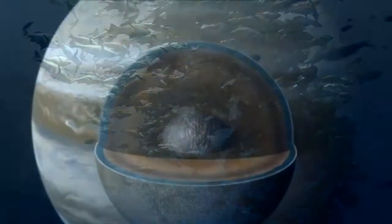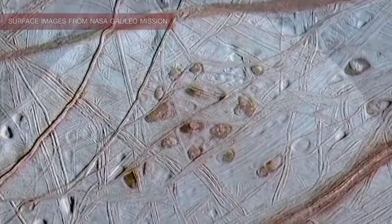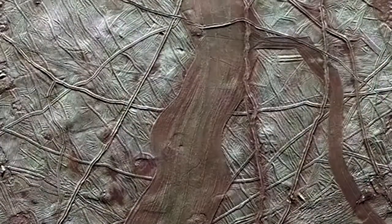So could Europa have the ingredients to support life? We might be actually looking at a body that is presently alive, presently active, and presently undergoing its geology. There is too much evidence right now lying around on the surface — the red stuff — that suggests that something's going on there. Is that an environment that is habitable for any sort of life form? By golly, we really have got to go back and figure that out.